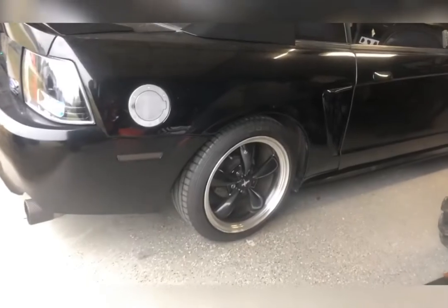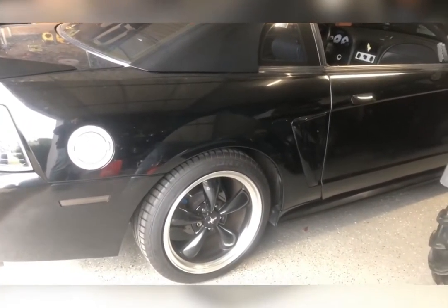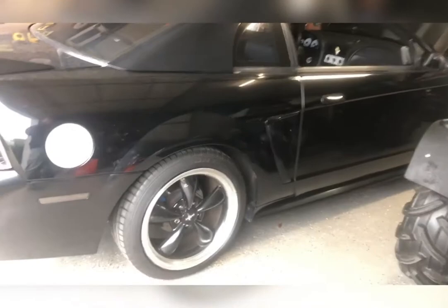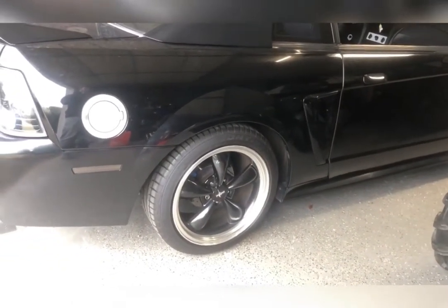As far as exhaust, I've got BBK shorty headers, I've got a Bisani X-Pipe, I've got a Borla exhaust — the first Borla exhaust offered for a 99 Mustang.